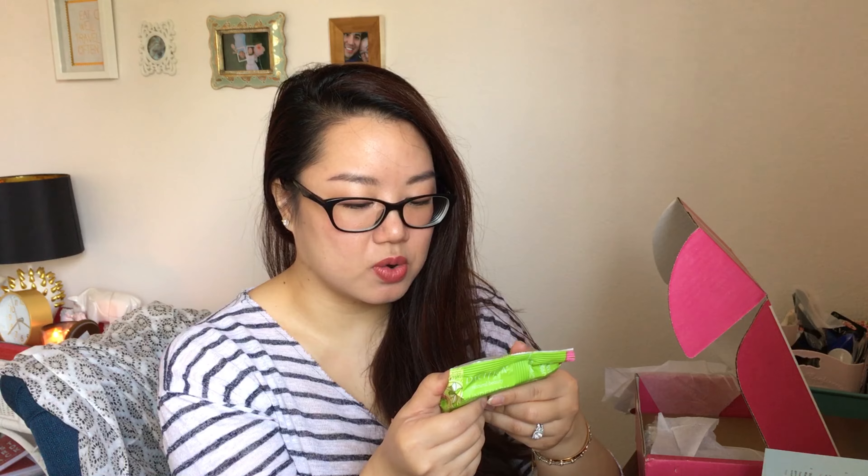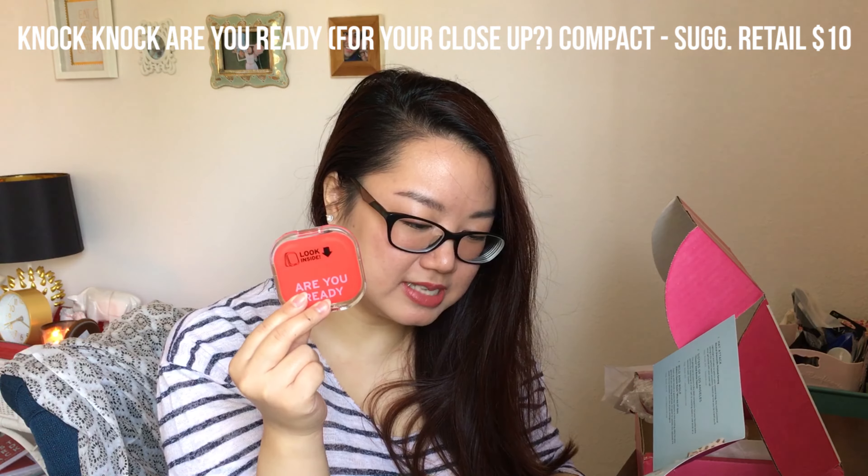There are 30 biodegradable towelettes — ultra odor neutralizing with coconut milk and kale extract. It smells like a salad or grass, basically. Giving my hand a wipe — it just feels slightly moist like a moist towelette. I'm not too into the scent; it has a kind of weird odor, it doesn't smell really that great.